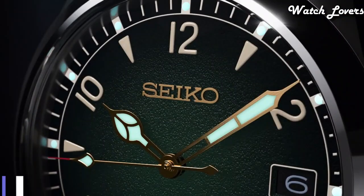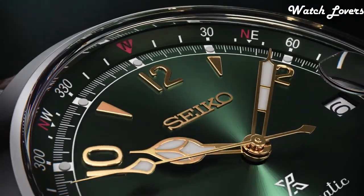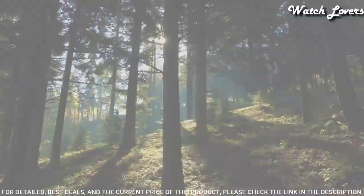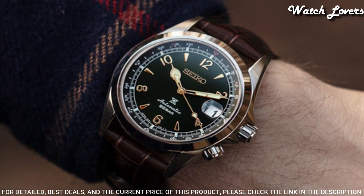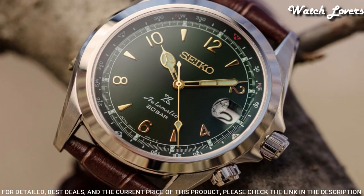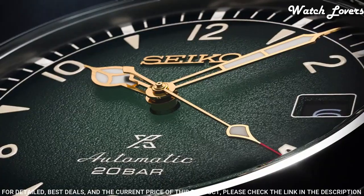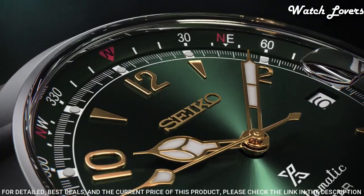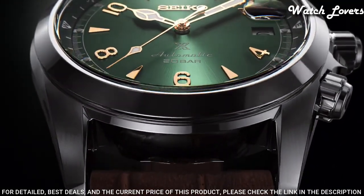Number 2: Seiko Prospex Alpinist SBDC-091 Men's Watch. It is equipped with Japanese automatic movement. Stainless steel case of round shape. Case dimensions are 39.4 mm in diameter and 13.2 mm in thickness. Display type: analog. This timepiece has sapphire anti-reflection coating glass. Leather band, band color: brown. 200 meter water resistance. The following features are equipped: date, glowing hands, glowing markers, screw-down crown.